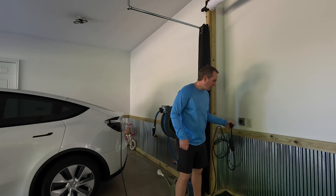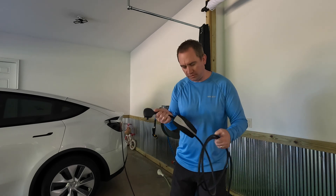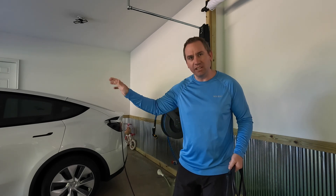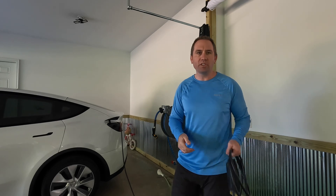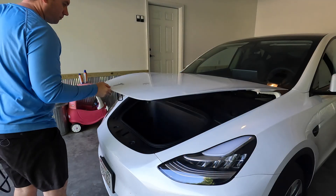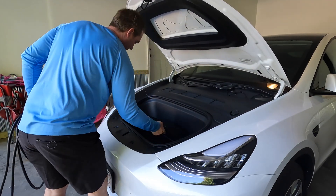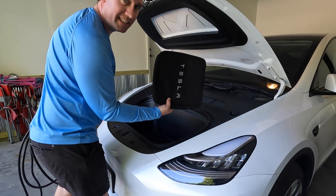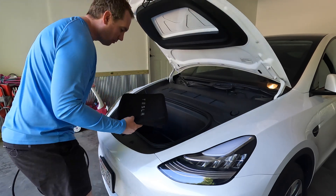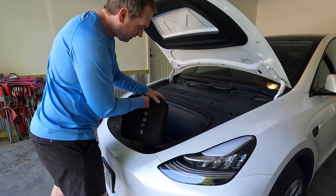This will free up our Tesla Mobile Charger to basically stay in the vehicle. I'm going to put it in the front, and we can travel around with it in case we need to plug in to a wall outlet. We'll just tuck our Mobile Charger in up here and forget about it.